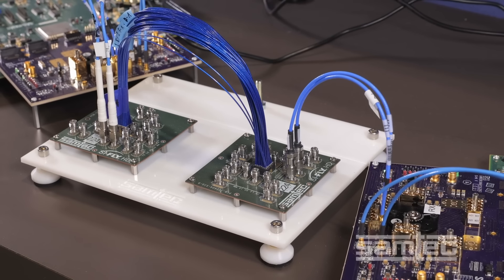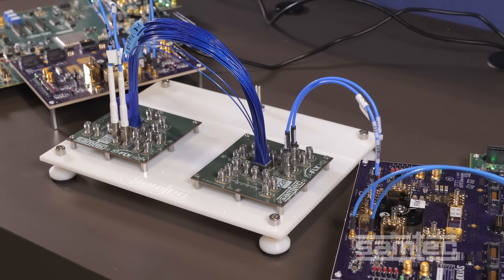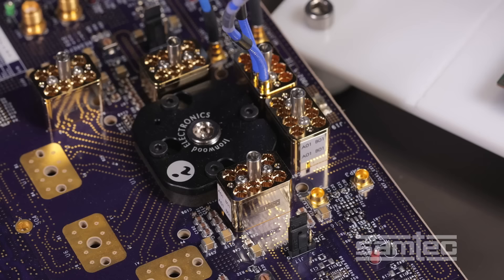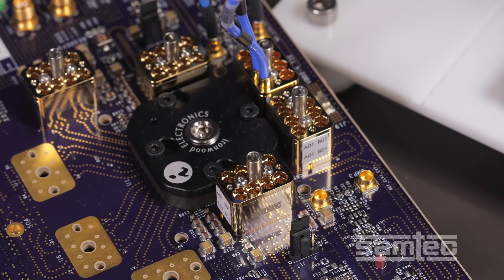This is probably the world's first public demonstration of an asynchronous 224 Gbps system. I'll begin by walking you through the signal path. It all starts with a Synopsys 224 Gbps Ethernet PHY IP that's transmitting 31-bit PRBS data at 224 Gbps PAM4.